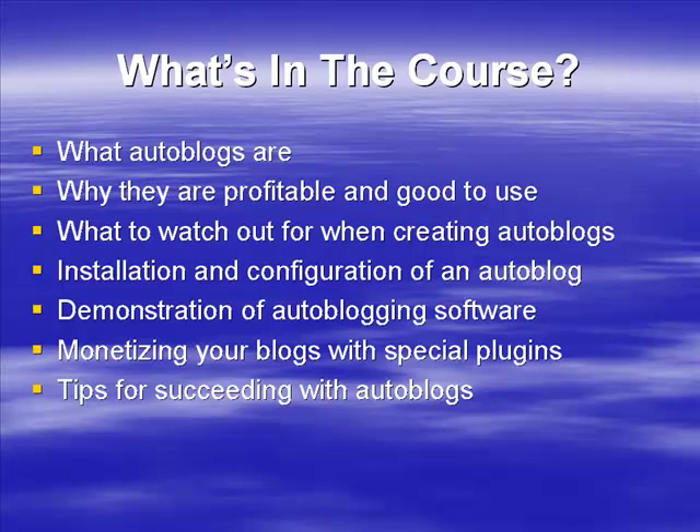We're also going to show you some tips for succeeding with auto blogs. Anyone can set them up, but to do well you need some insider information. You can work it out through trial and failure, but to really succeed with auto blogs you can learn from someone who's been there, made those mistakes, and speed up your learning curve by listening to these tips and implementing them on your websites.